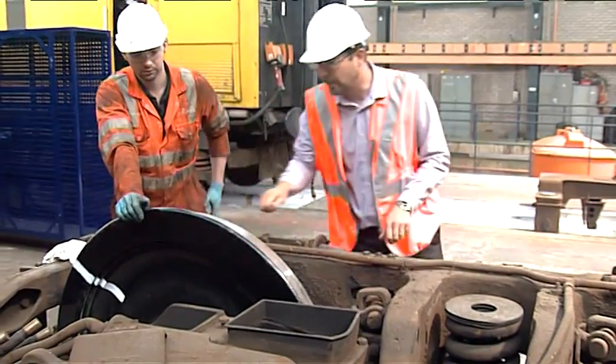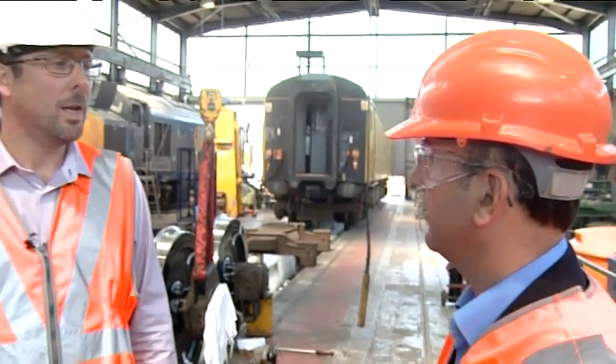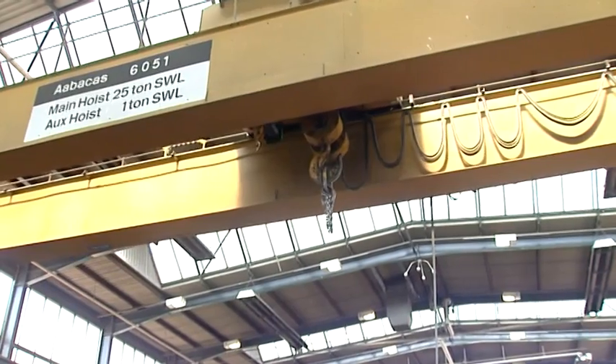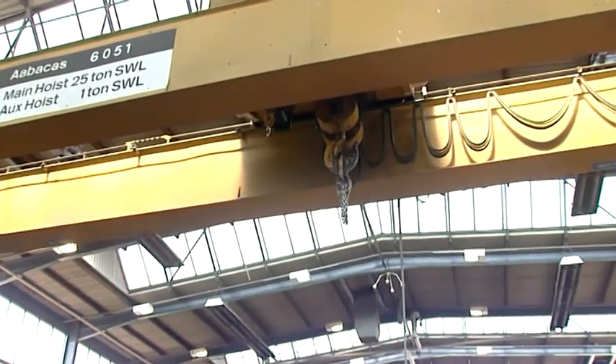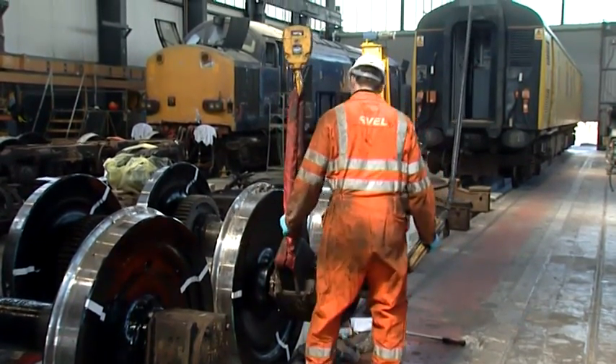So what is the primary benefit that the customer will achieve from this upgrade work? Increased life extension, lower maintenance costs, increased reliability. This workshop is particularly suitable for this type of work — it's a great Level 5 depot, rail connected with overhead craneage.